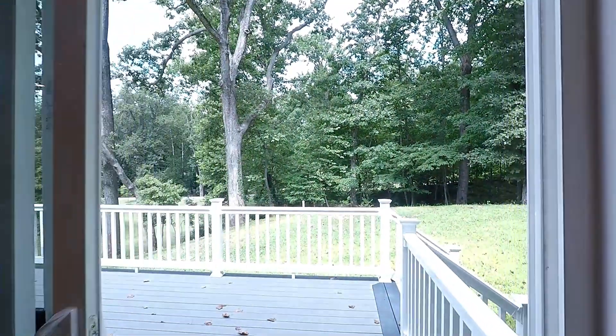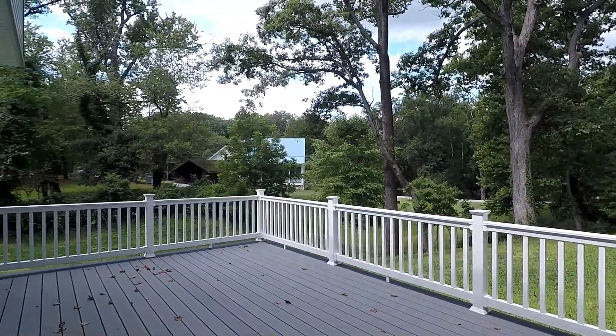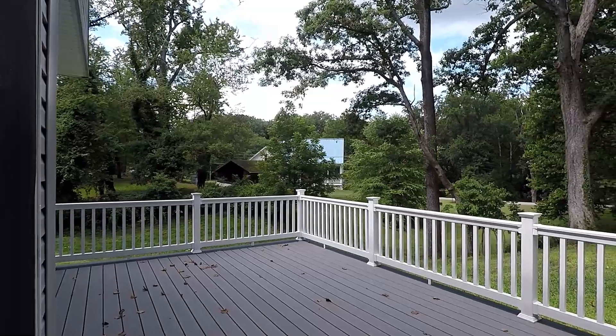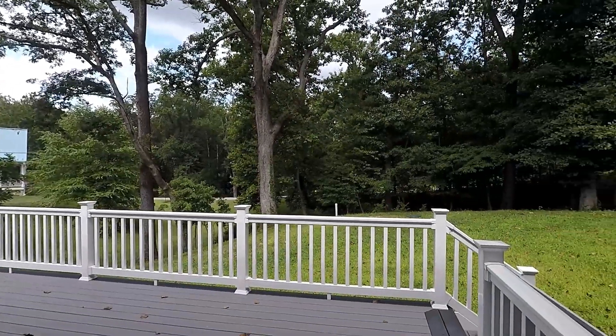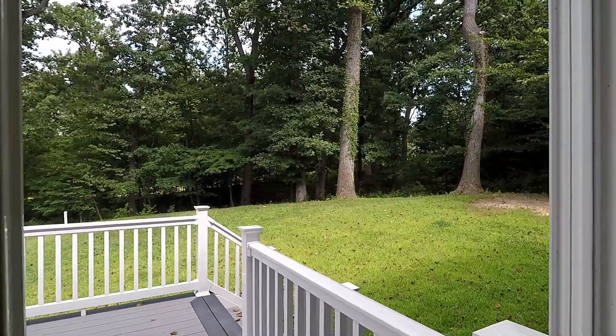The sliding glass door leads out to this beautiful newly built back deck with stairs on the side to go off into the yard — perfect for social gatherings, spending time with the kiddos, or just hanging out and relaxing yourself.